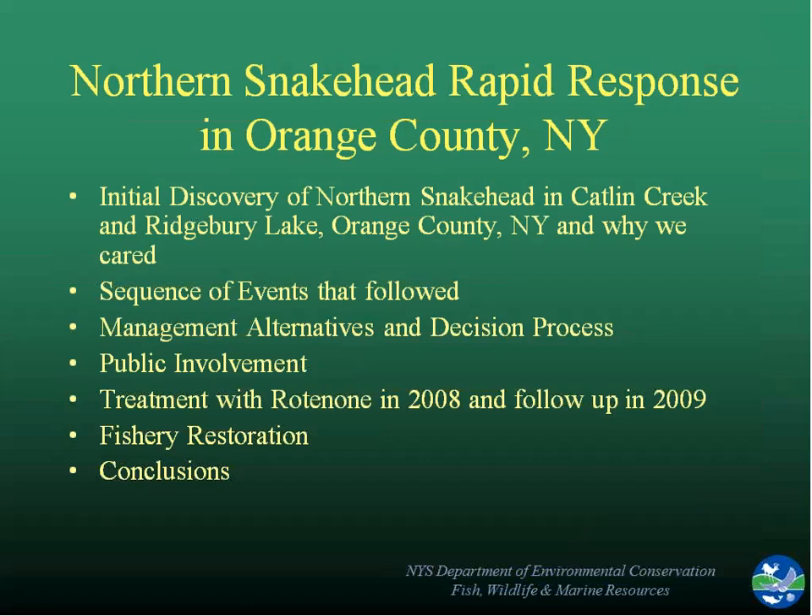After the sequence of events following the initial discovery, we had a set of decisions to make on what management alternatives to take. We did that through both internal discussions and public involvement, and ultimately decided to treat with rotenone, which is a fish pesticide. I'm going to talk about how we went about trying to restore the fishery afterwards and then finish up with some conclusions.